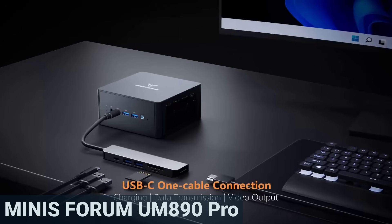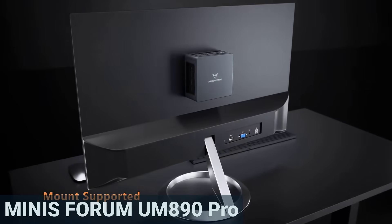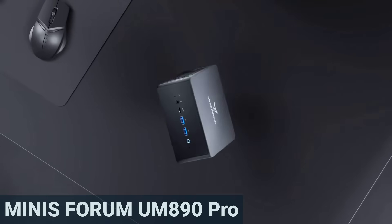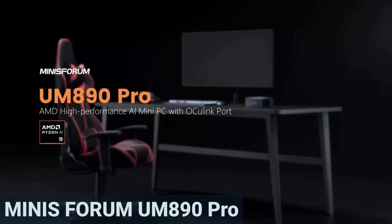The UM890 Pro offers an unusually versatile range of ports: two HDMI, three USB 4, and one DisplayPort, allowing you to connect multiple 4K or even 8K monitors. Thanks to the Oculink port, you can even hook up an external graphics card.